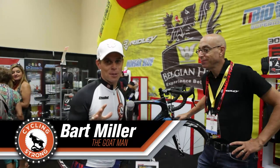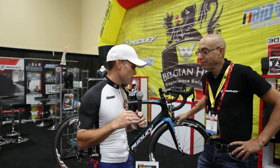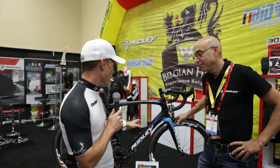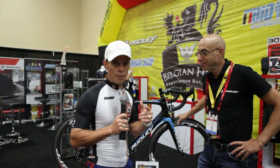Hey, Bart Miller here with Cycling Strong at 2014 Interbike, and we're having an absolute blast. We were walking by Ridley and we had to stop. These guys always do such an innovative job in the way they build their bikes, and I knew they'd have some new technology. So we stopped and talked to Richard a little bit about the new Ridley NOAA SL. He's going to walk us through this bike and tell you what they've done new this year. If you haven't test rode one of these yet or got out there on one of these bikes, you really, really should.